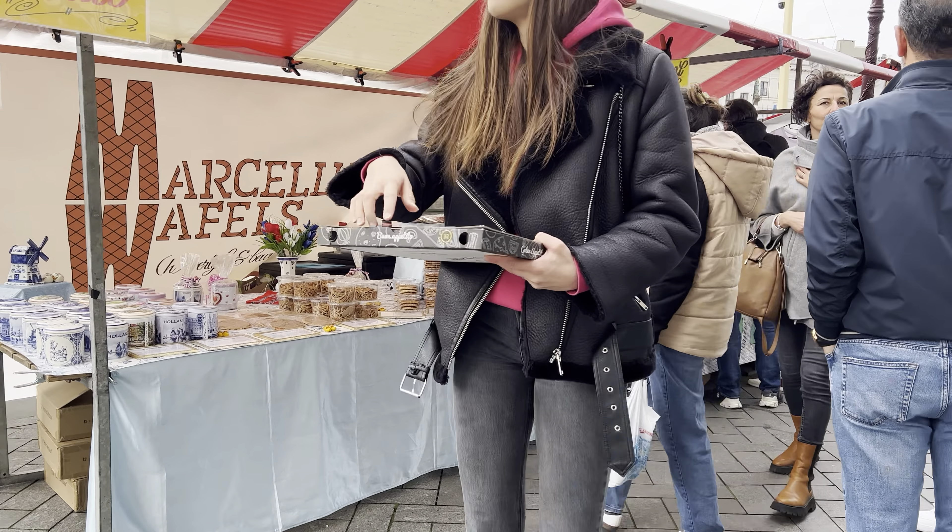Oh, soap! Wow, very nice — these are soaps shaped like Amsterdam buildings. Wow, so cool! And what else? It's the famous stroopwafels! Yes, the famous stroopwafels — wow, this is cool!